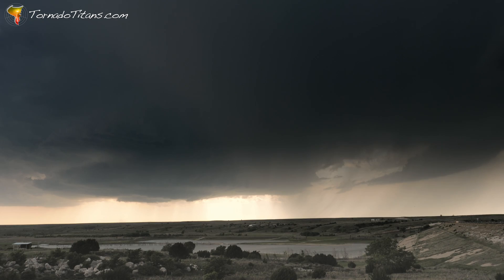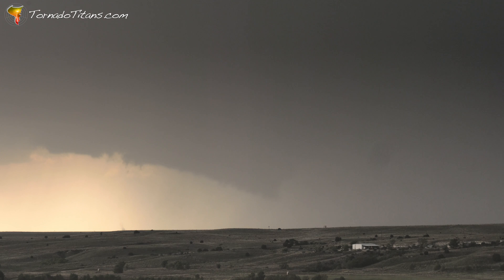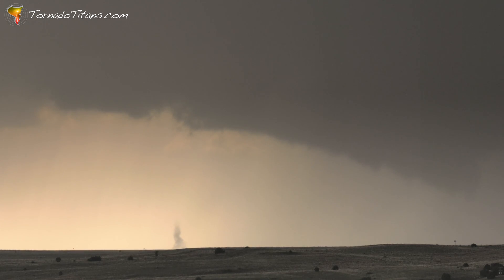Underneath this supercell, underneath this wall cloud, there's a lot of dust that gets kicked up here. Is this a tornado? Is it a gustnado? I can't tell from my vantage point. Other chasers who are closer to this are reporting a tornado. Maybe it was a tornado, but this is one of those things where I just did not report a tornado because I was completely unsure.